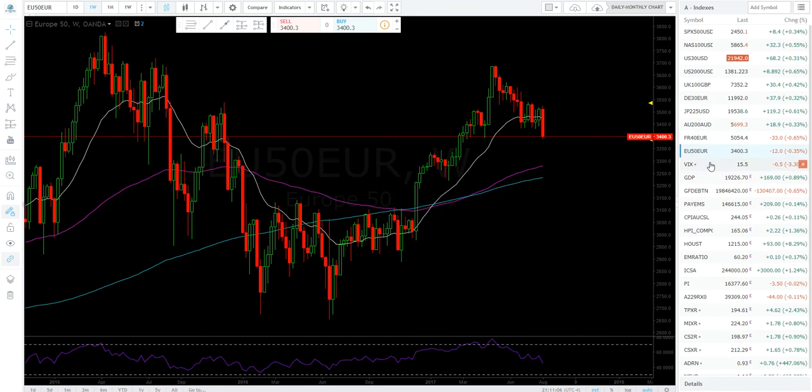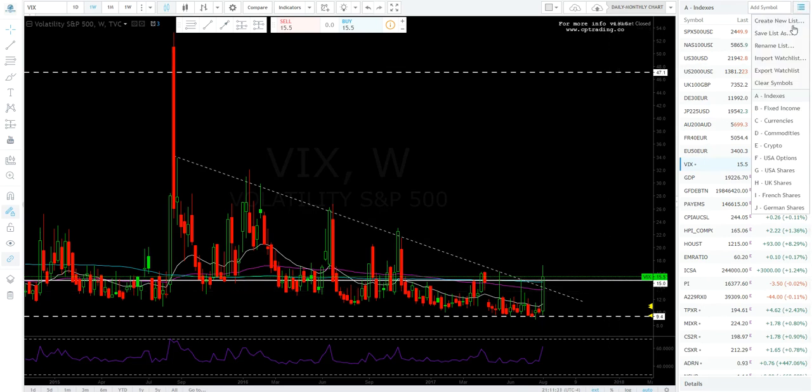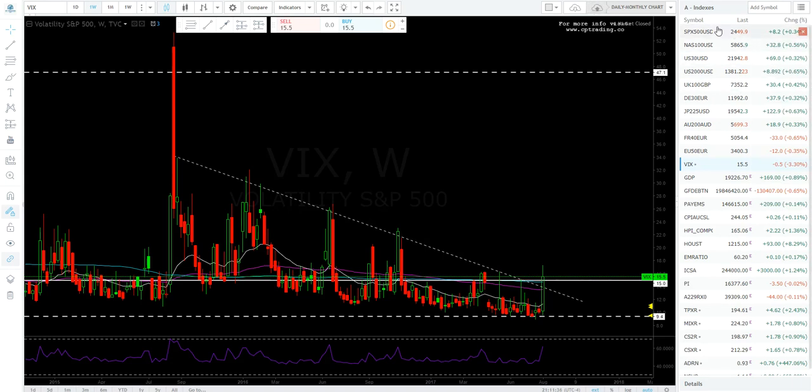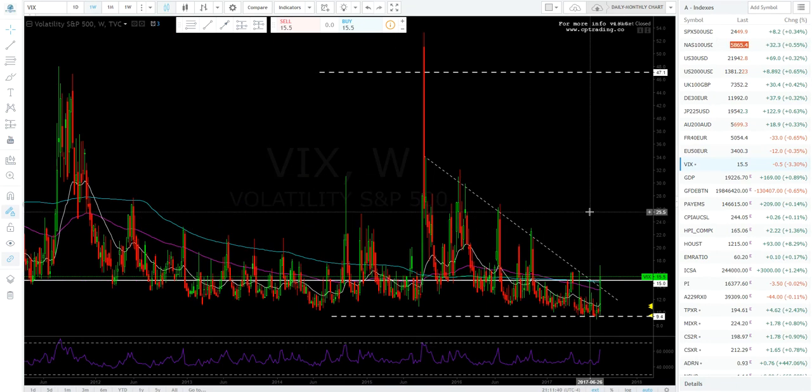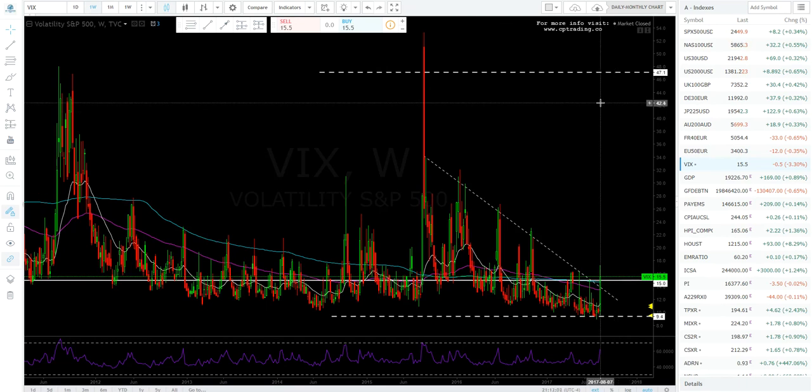The VIX broke out — if fear remains it should stay above 15. If people aren't scared anymore, it'll retrace to 11–12 or maybe even back to 9, though the VIX this low is rare. Those are the markets I wanted to cover. I'll try to stream more — give me questions and ideas on trading, education, technical analysis. You can find us at cptrading.co and our Telegram chatroom is more active during trading hours. Like, comment, and subscribe. Happy trading and good luck this week!